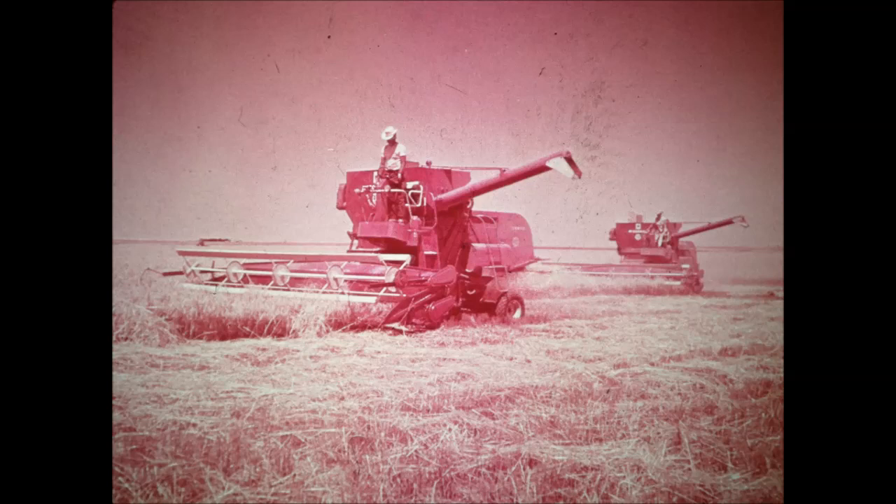Arrange with your IH dealer today to try out the 403 or the 503 on your own farm. You'll find them the most advanced big volume combines you've ever driven — big, tough, and rugged.